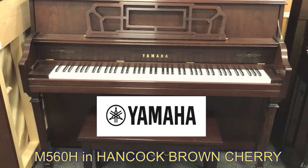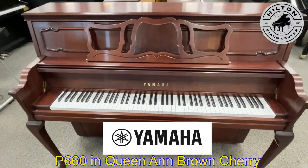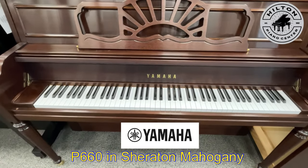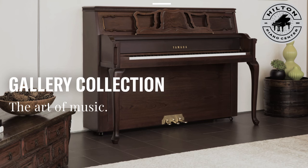We have the M560 in stylish Hancock Brown Cherry, the very popular P660 in Queen Anne Brown Cherry, or in dark rich Sheraton Mahogany. All have exceptional precision components with a balanced beautiful tone and touch, and the advantage of an upright is it fits in smaller spaces.